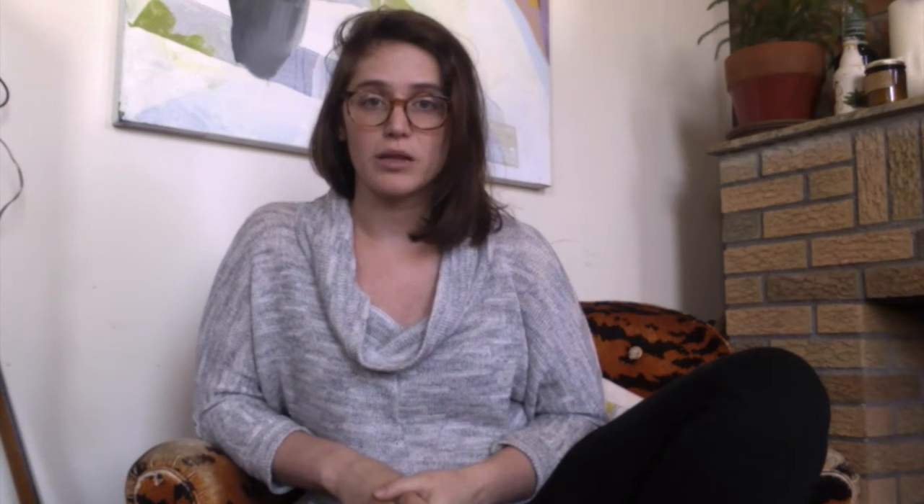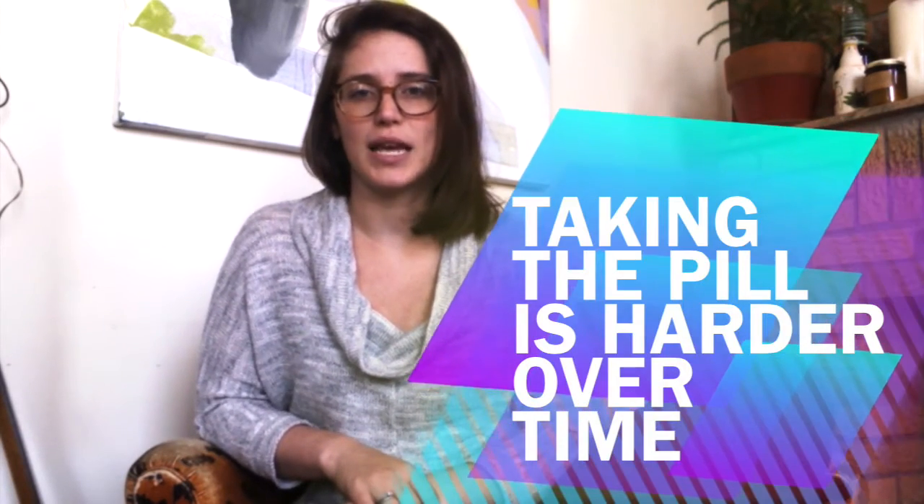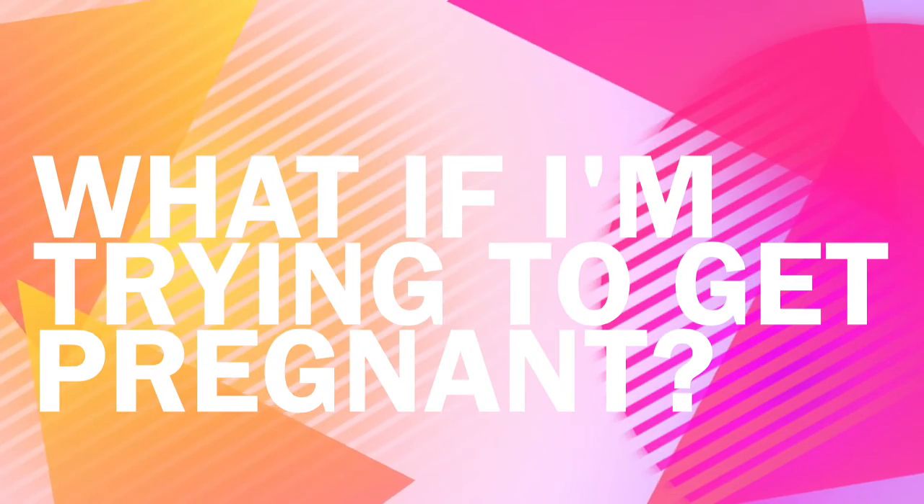Next on the list is the birth control pill. There are two types: combined, using estrogen and progesterone, or progesterone only. Combined birth control pills are easier to take — you don't have to take it at the exact same time every day, as long as you take it every day. The downside is that you have to take it every day. It's very easy to forget, and studies show that people actually get worse at taking the pill over time rather than better. However, if the pill works for you, that's great. If anyone is planning to try to get pregnant within the next year, it tends to be easier for them to use a monthly method like the birth control pill rather than a long-term method like the IUD or the Nexplanon implant, because they can stop whenever they desire to start attempting pregnancy.